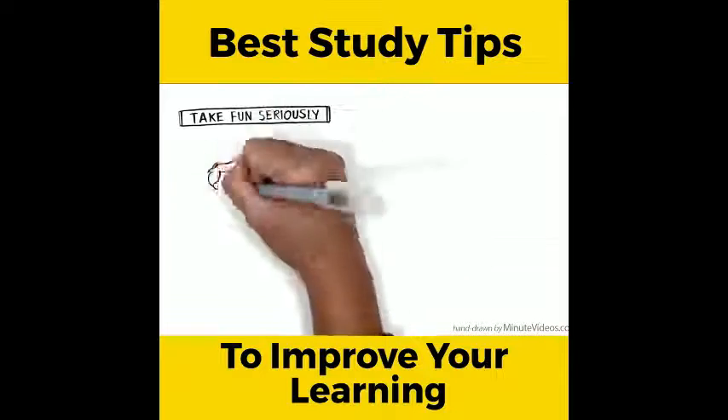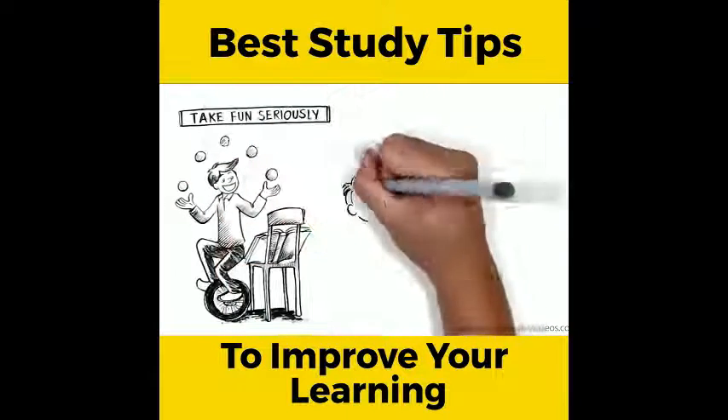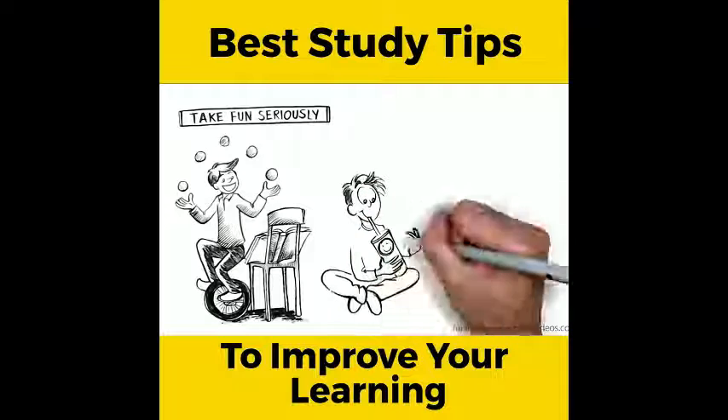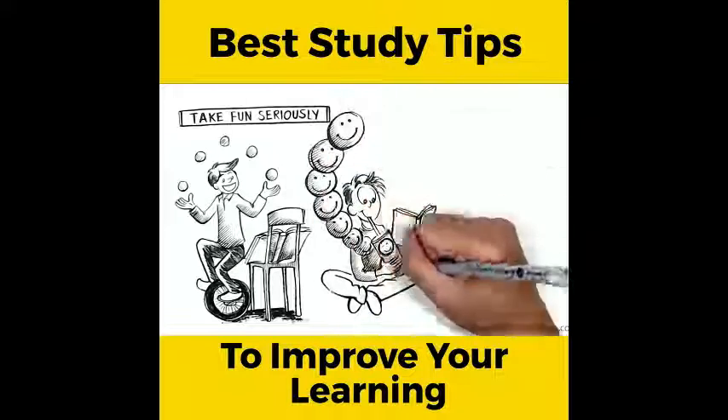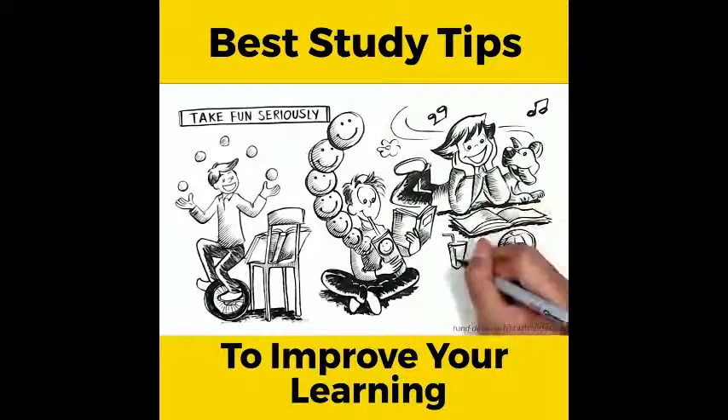Take fun seriously. Whatever it is, find a fun way to practice. Modern learning science believes that positive emotions are very important for increasing your learning potential. So do yourself a favour and have a good time.